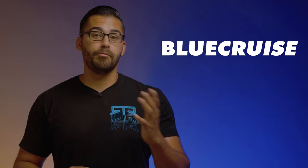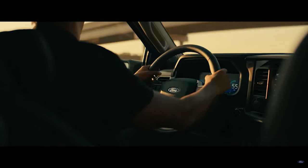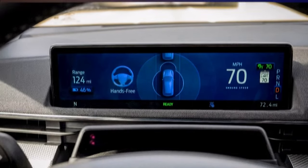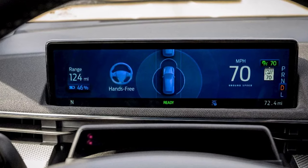Another new feature is Blue Cruise 1.2, which is a hands-free driving experience for highway driving. It includes lane switch assist, which will allow the vehicle to switch lanes by itself with a touch of a turn signal, and in-lane repositioning, which helps the vehicle shift away from other vehicles in the opposing lane. Blue Cruise continues to get better with over-the-air updates, so updating your tech is quick and easy.